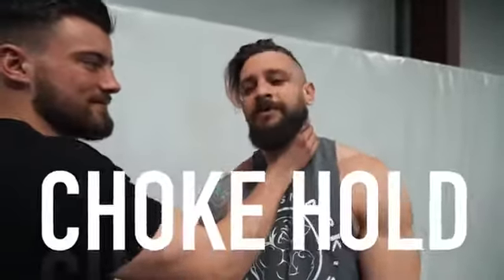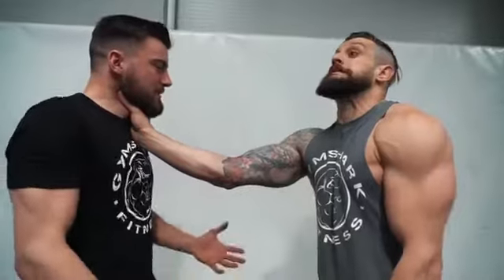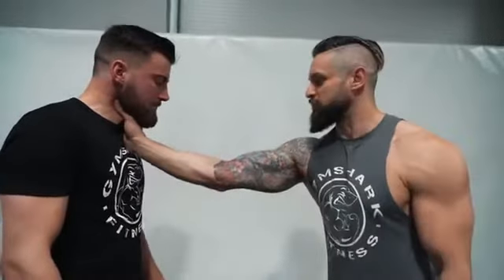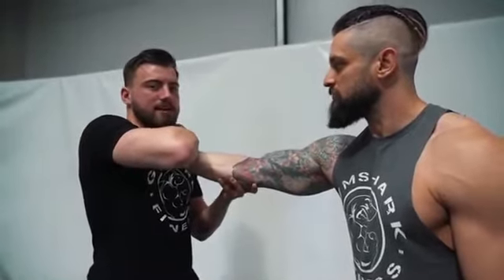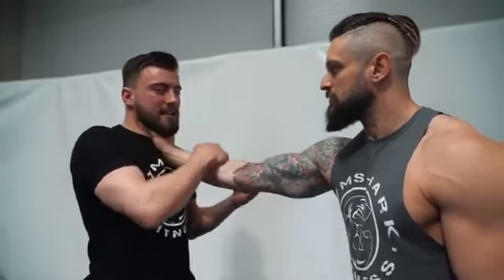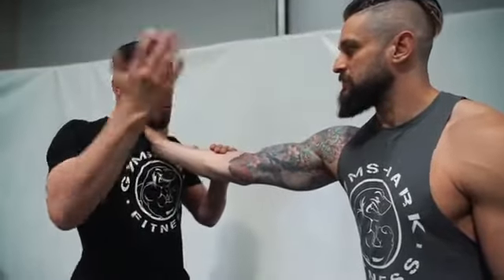Common thing number two — the throat grab. We've all seen it: you come in and they've grabbed your throat, and immediately a lot of people will panic. A lot of people try to reach in at that wrist and fight the hand here — it's an awful lot of work. We really need to get out of here quick. We can't afford to be panicking and flailing around.